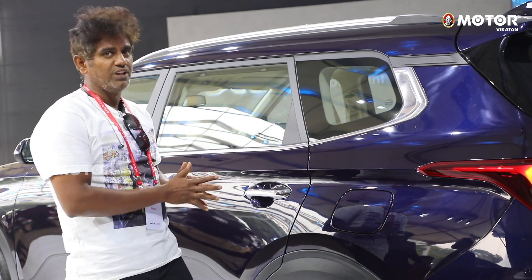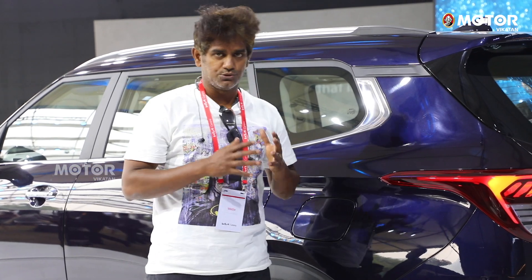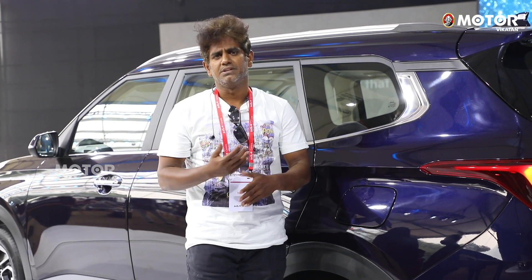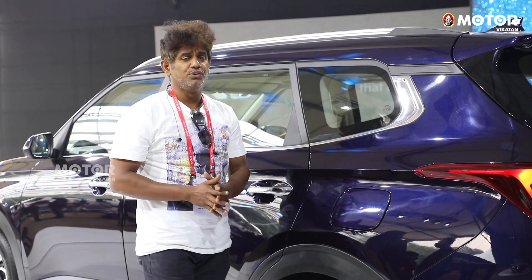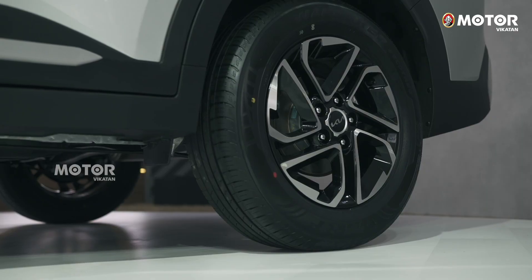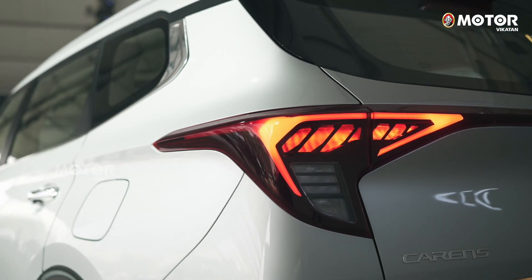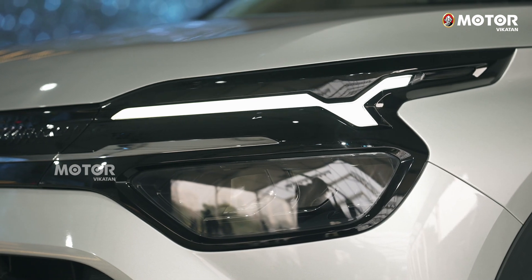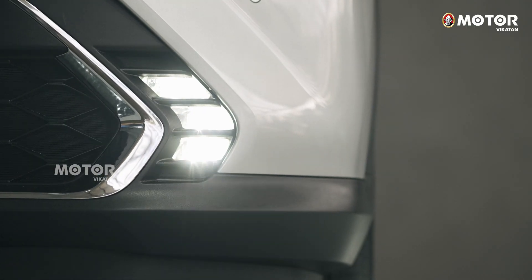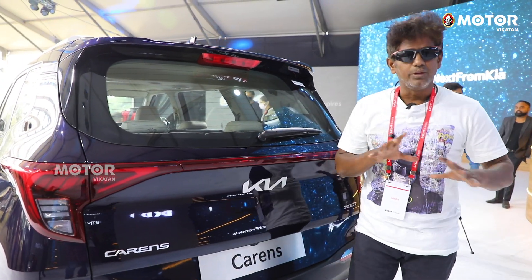Looking at the premium SUV features: there's a touchscreen, semi-digital instrument console, TPMS, hill assist control, downhill assist, and vehicle stability management. You can also see 4-wheel disc brakes. The KIA Carens has the longest wheelbase in this segment.